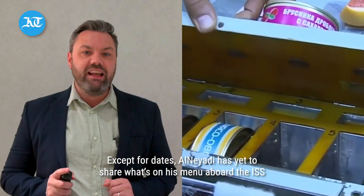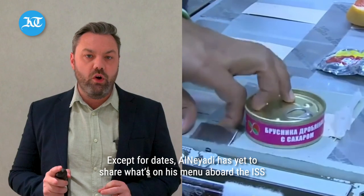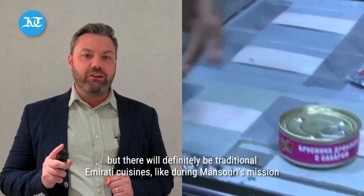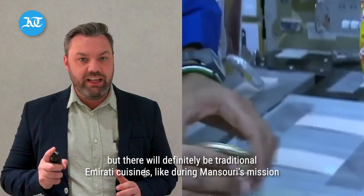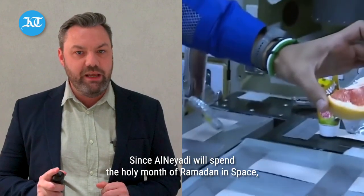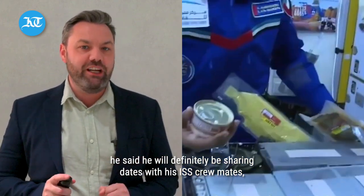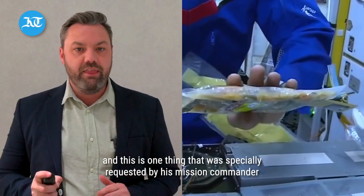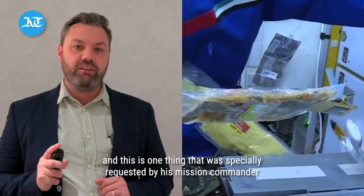What do astronauts eat? Except for dates, al-Niadi has yet to share what's on his menu aboard the ISS, but there will definitely be traditional Emirati cuisines, like during Mansouri's mission. Since al-Niadi will spend the holy month of Ramadan in space, he said he will definitely be sharing dates with his ISS crewmates, and this was specially requested by his mission commander.